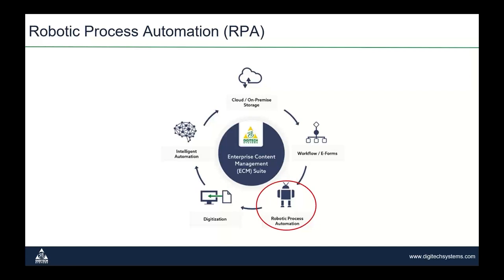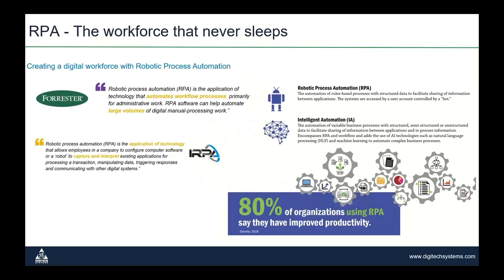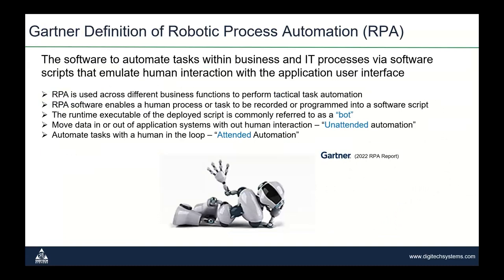Last but not least, and the reason we're all here today, we have a value-priced robotic process automation RPA solution. Let's make sure we're all on the same page on the definition of RPA. If I asked the audience, I'd get a lot of different definitions and they'd probably all be right or somewhat right. Many definitions usually include the replacement of manual human data entry tasks with the work of a recorded software script called a robot or a bot. I recently ran into a Gartner definition I'd like us all to take a look at.